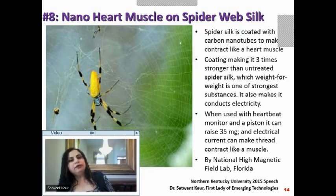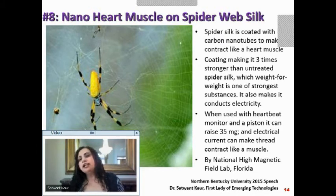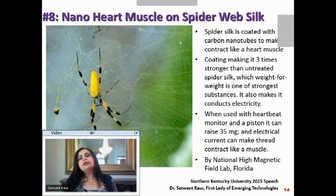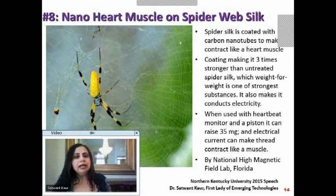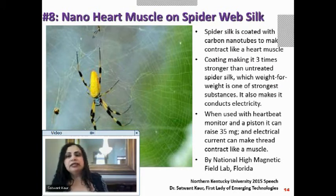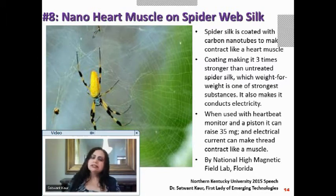Let's talk about how we can build heart muscle. The heart is one of the most mystifying organs — always contracting and expanding. If it works, nobody thinks about it; if it doesn't, it's hard to fix. We can create a nano heart muscle on a spider web silk, which is a wonderful story.